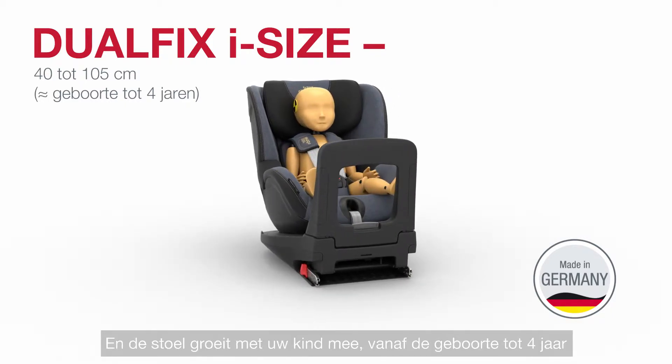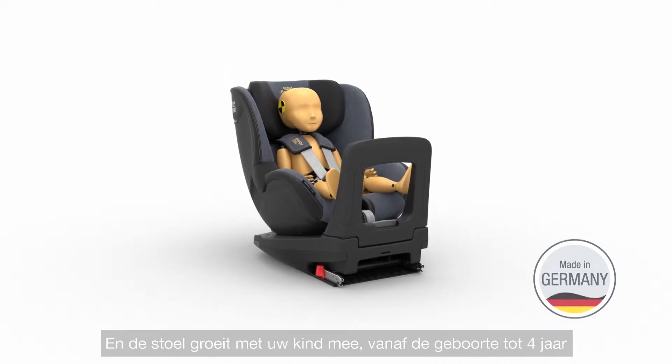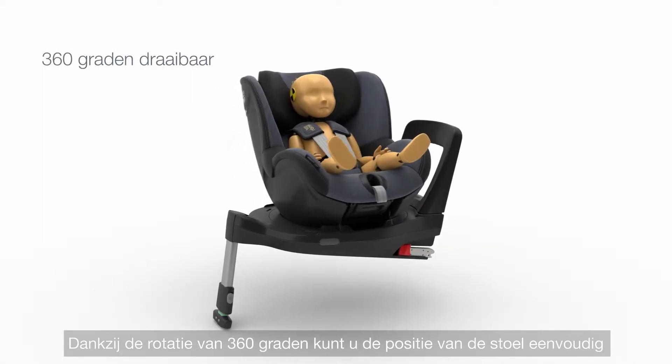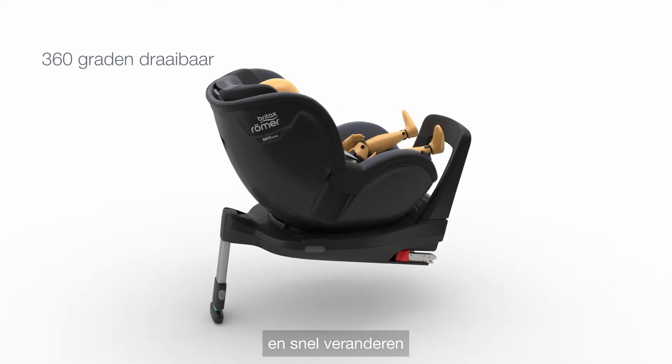As your child grows, the seat grows with them, from birth to four years. Its 360-degree rotation allows you to easily and quickly change the position of the seat to forward or rearward facing.